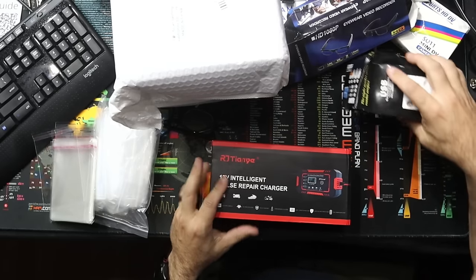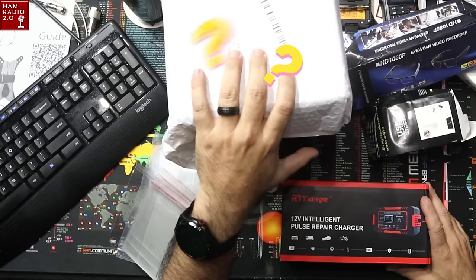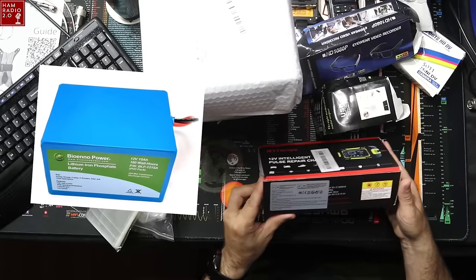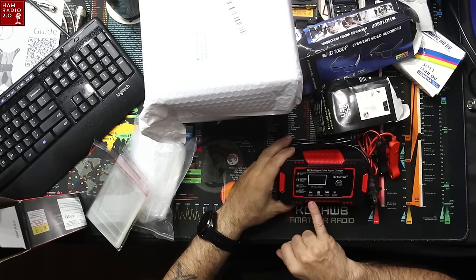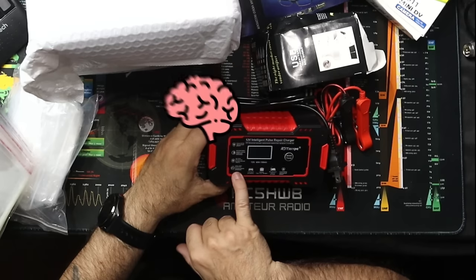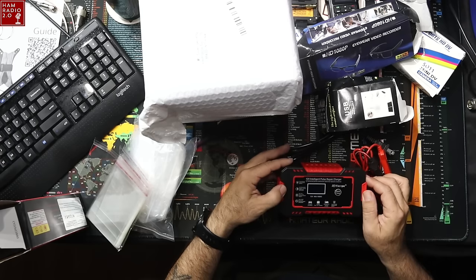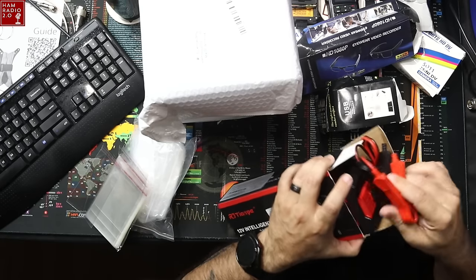Looks like there are 10 items in here. This is a 12-volt intelligent pulse repair charger. Output is 13.8 to 15.5 volt DC. You can go pulse repair, motorcycle trickle, AGM or gel, or car or truck. It has intelligent detection to detect the type of battery. Warning though: lithium battery is disabled, so apparently this will not charge a lithium iron phosphate battery. It's good for a car charger or boat charger. It's not a LiFePO4 charger, but no matter.